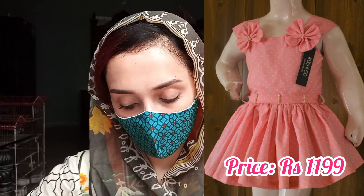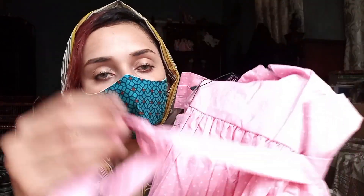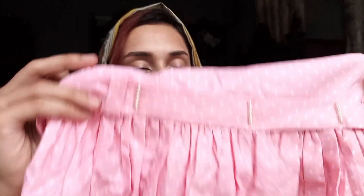The fourth frock comes in beautiful colors. I'll show you the front and the back. It has a belt on it, which is very lovely. You can see it is also decorated with moti (pearls). You can tie the belt to the back. It is tied from the center, and the frock from below is very simple.